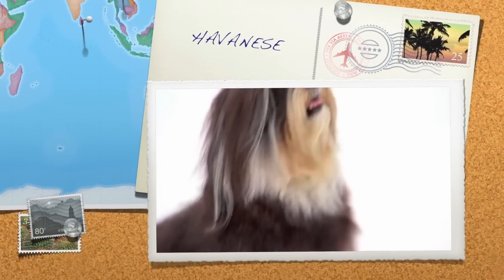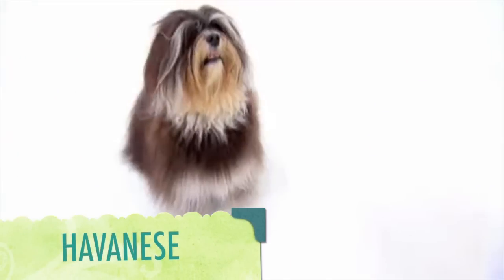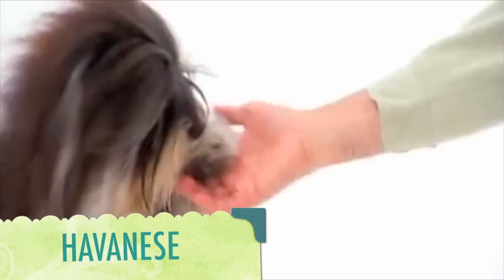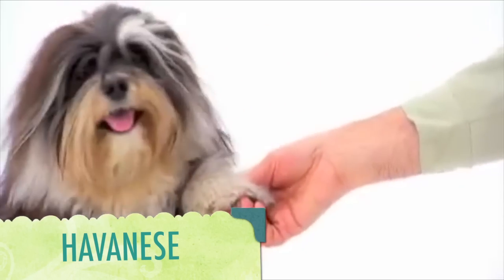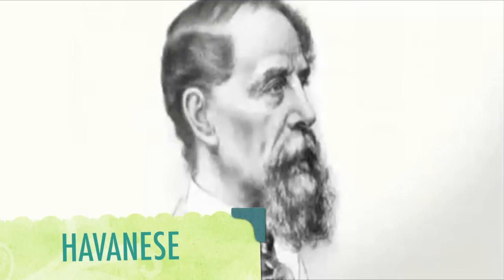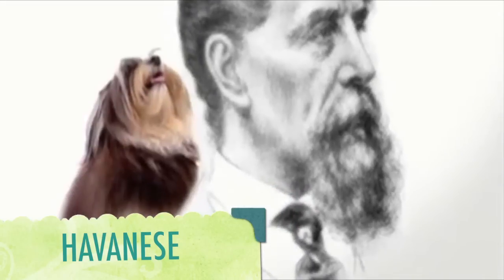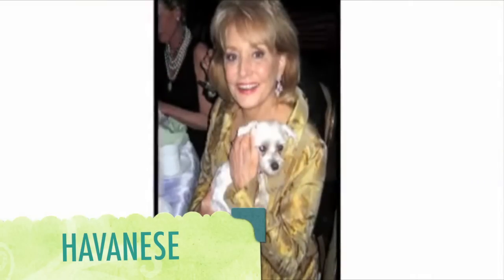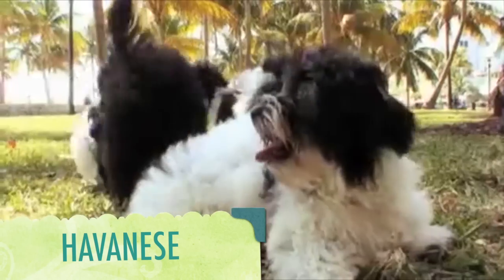The Havanese — this tiny canine with a big heart has a taste for the good life. For centuries, these pampered pooches have adorned the laps of the rich and famous. Queen Victoria owned two of the toy dogs, and Charles Dickens had one he affectionately called Tim. But Barbara Walters swears her Havanese is really something special. Her dog's name is Cha-Cha, and she said that it told her, 'I love you.'